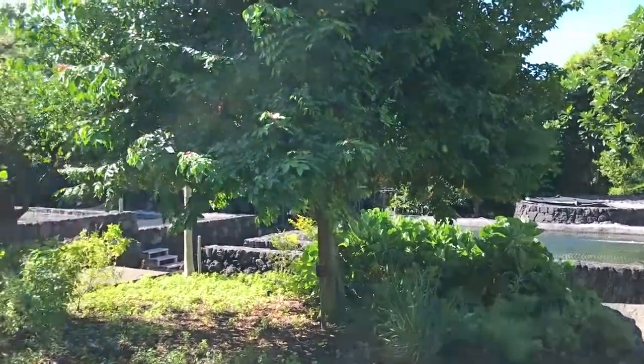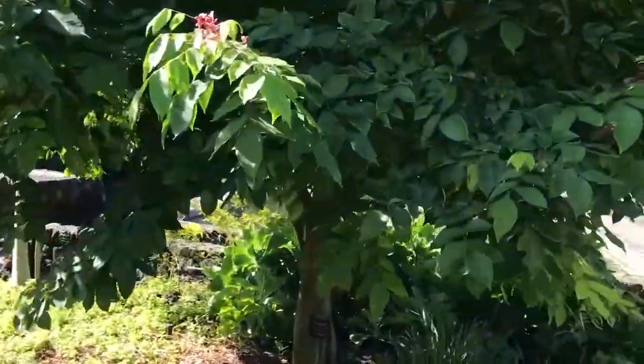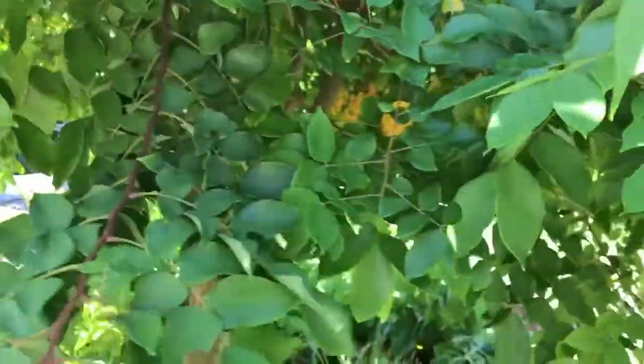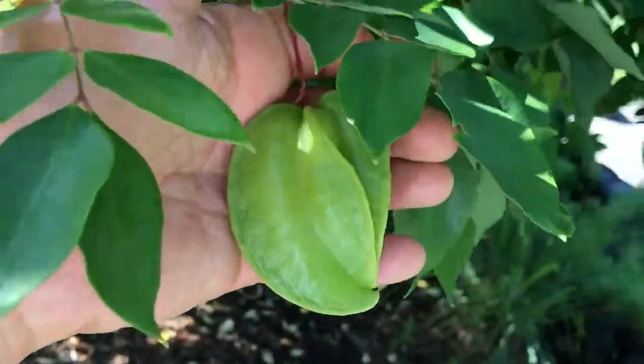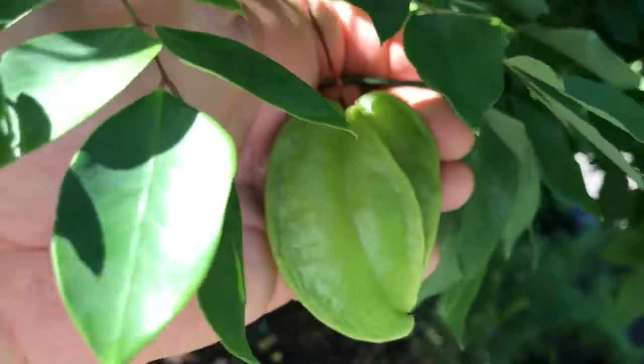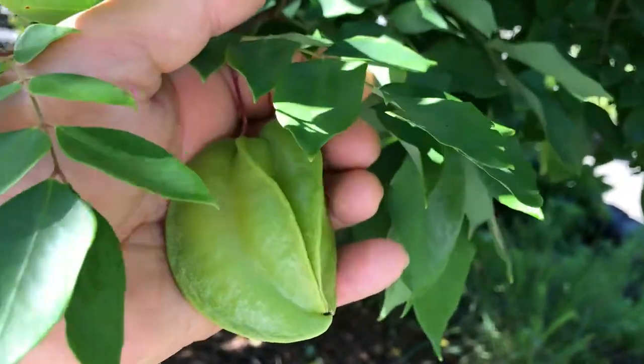The fruit has five ridges on it and has kind of a waxy feel to it. It's ripe when it's starting to turn yellow or a deep yellow, and this one is just starting to turn yellow.